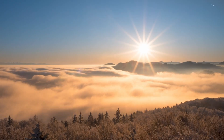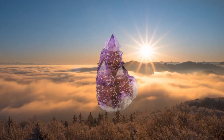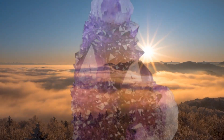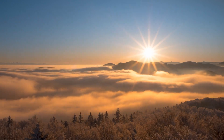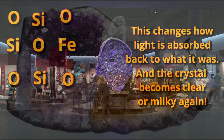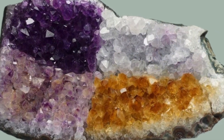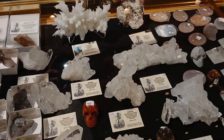So then that begs the question: how does direct sunlight cause amethyst to fade? Well, sunlight, like radiation, is also energy. And it can cause those iron molecules to get the zoomies again and return to their normal place, fixing the damage and returning the quartz to its original color — clear or milky.